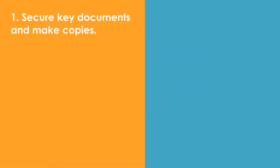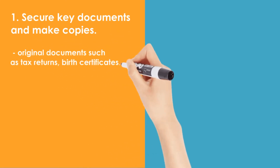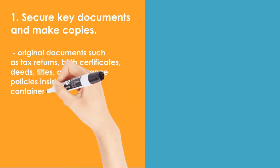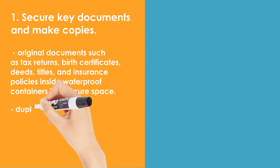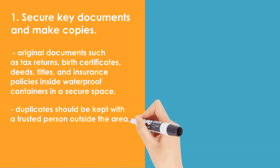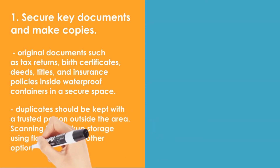1. Secure key documents and make copies. Taxpayers should place original documents such as tax returns, birth certificates, deeds, titles, and insurance policies inside waterproof containers in a secure space. Duplicates of these documents should be kept with a trusted person outside the area of the taxpayer. Scanning them for backup storage on electronic media such as a flash drive is another option that provides security and portability.